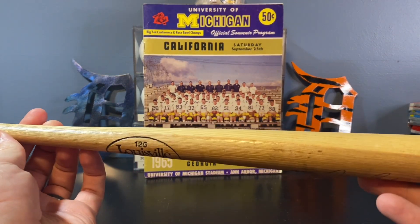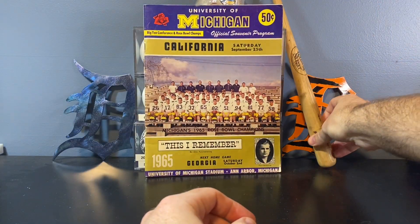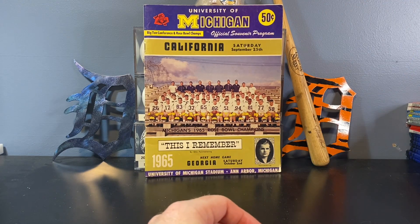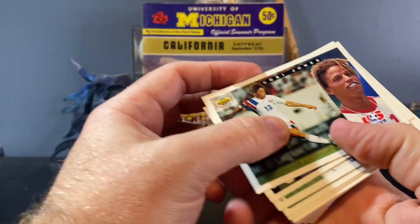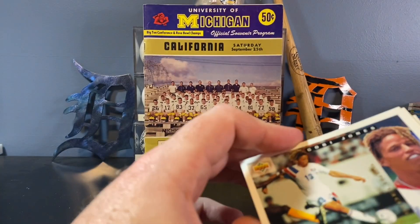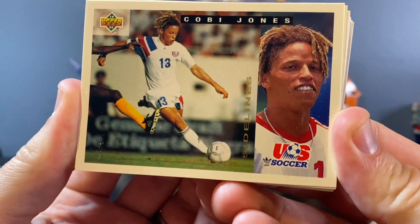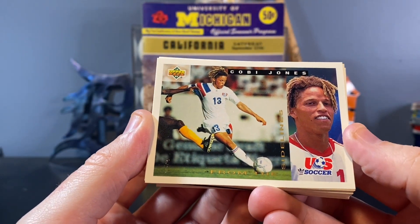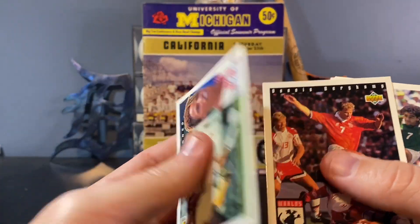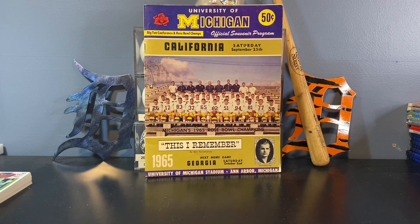There was also this little souvenir Louisville Slugger — kind of dirty and chipped up a little bit — but a cool little Johnny Bench souvenir bat. I like that a lot. Moving on to just the piles of cards: I found a stack of 1994, '93, and '92 Upper Deck soccer. The only name I could recognize was Cobi Jones — I remember from back in the 90s he was kind of the face of American soccer, along with Alexi Lalas.